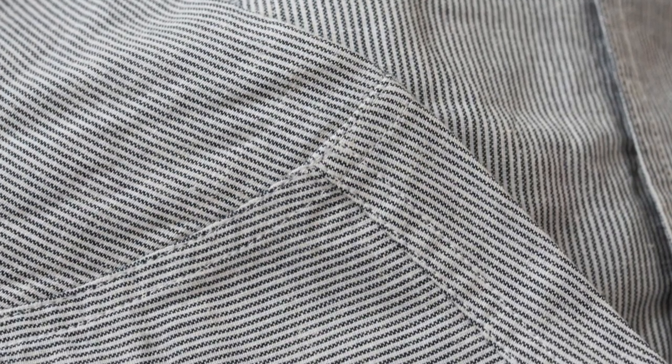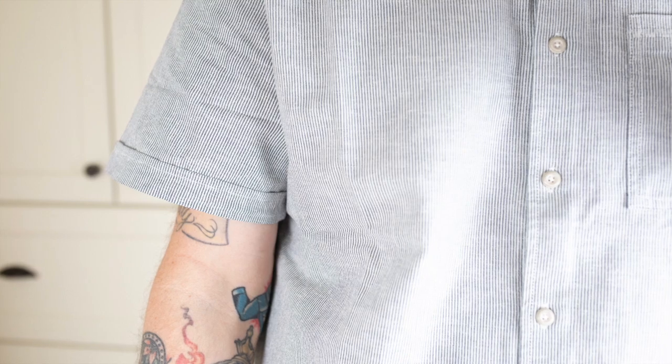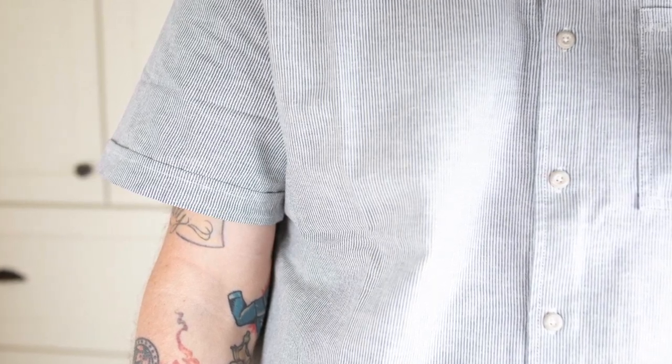It's in the navy micro stripe, which you can see up close, but from a distance it just looks like more of a solid, kind of gray tone short sleeve button-up shirt, which I think is kind of neat that as you get up close on it, it's got that extra little detail.